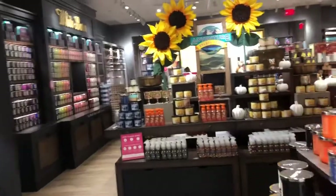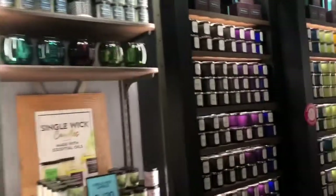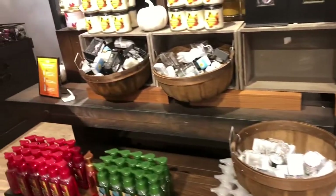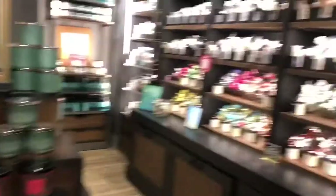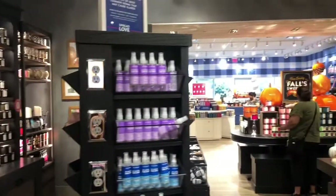Here we are in the candle section now. They have so many varieties of candles at Bath and Body Works, and right now they have so many for the holidays, especially for Halloween. They're also bringing out Thanksgiving ones — it's still fall but they have a lot of Thanksgiving candles coming out. I'd definitely go check them out. Here are some of the new Thanksgiving candles they have.